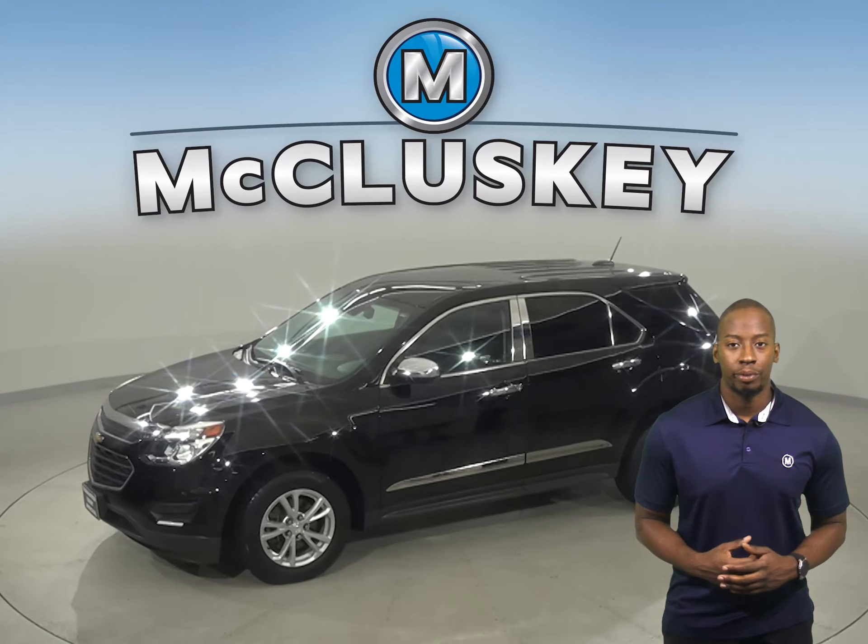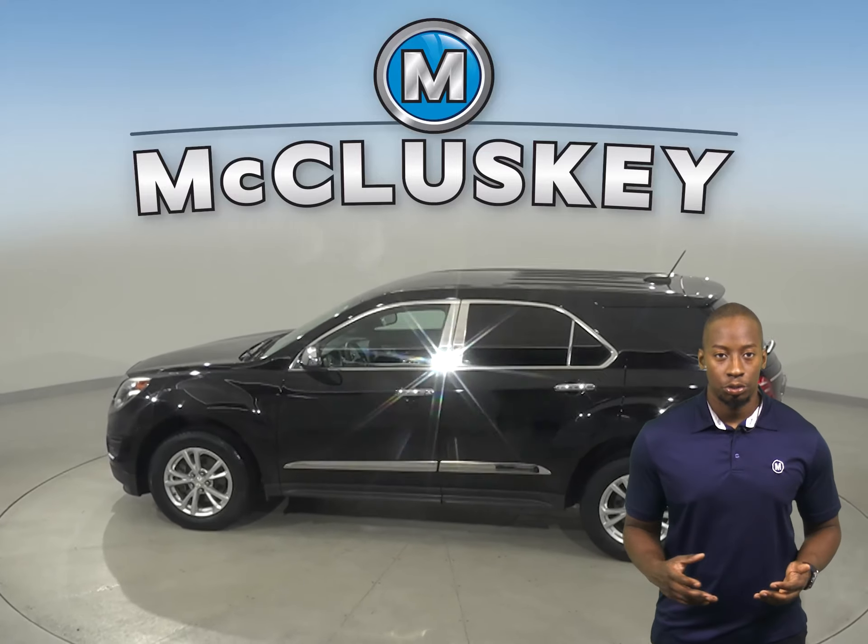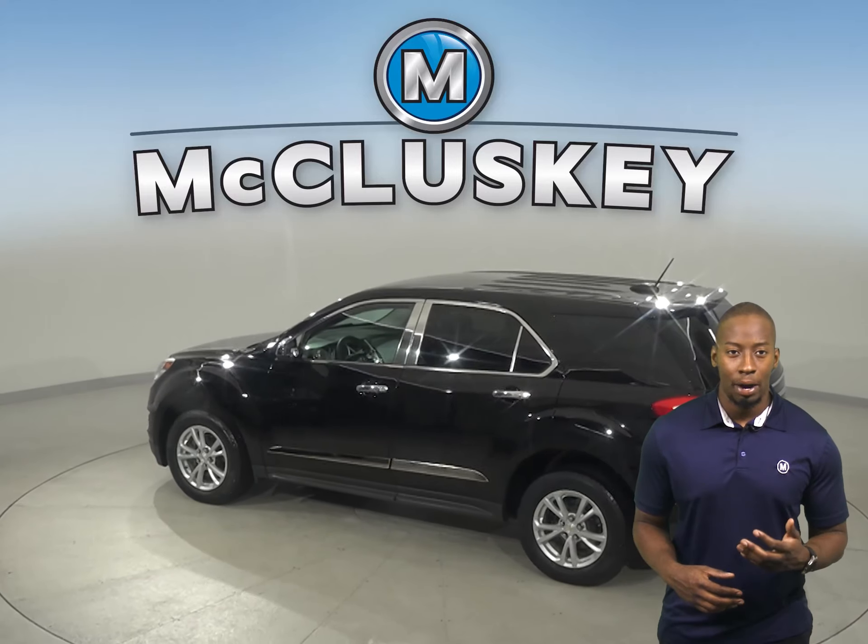This 2017 Chevrolet Equinox has about 35,000 miles on the odometer. There is cruise control, power steering, powered windows, and powered locks.